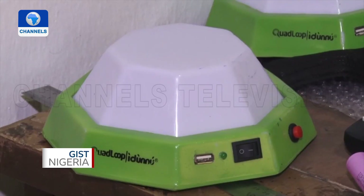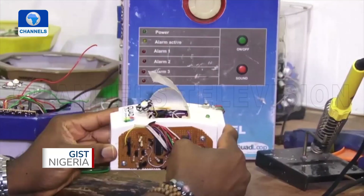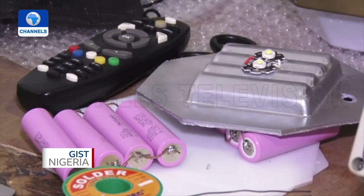We realized that a lot of people still use dirty sources to lighten their homes, so we decided to put some fuel circuits, LED batteries, and a solar system with solar panels to charge.